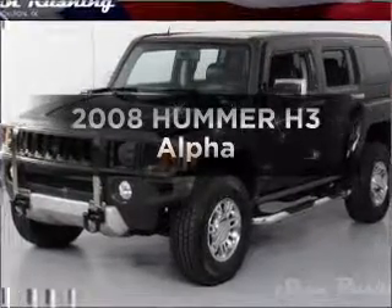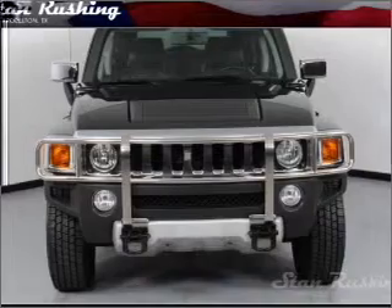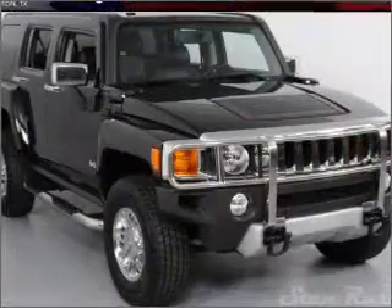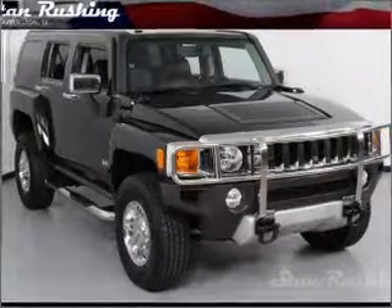Presenting the 2008 Hummer H3, everything you need under one roof with this great vehicle. With a powerful 8 cylinder engine connected to a smooth shifting automatic transmission, you will appreciate the safety feature of anti-lock brakes.